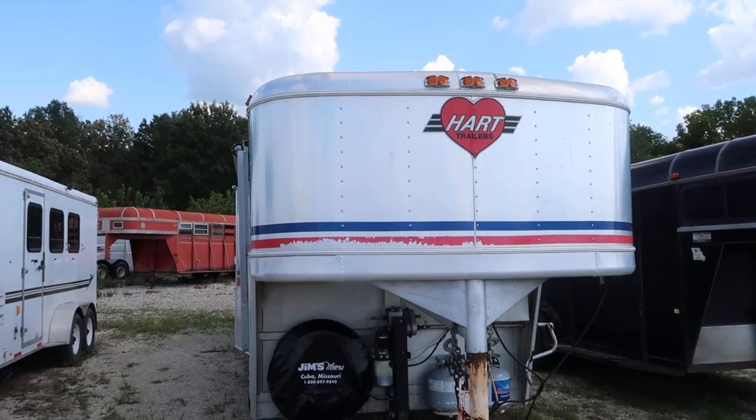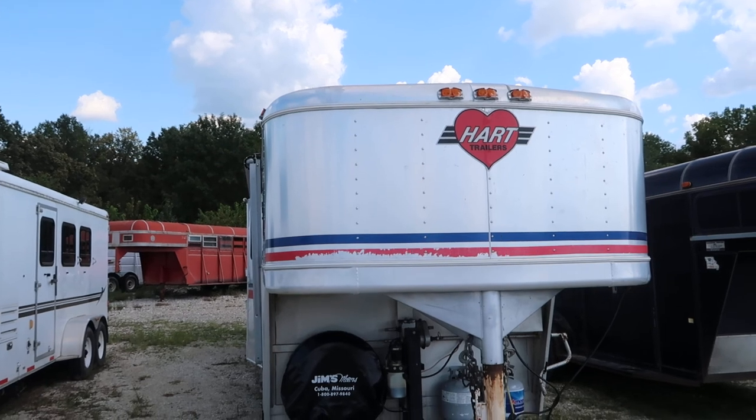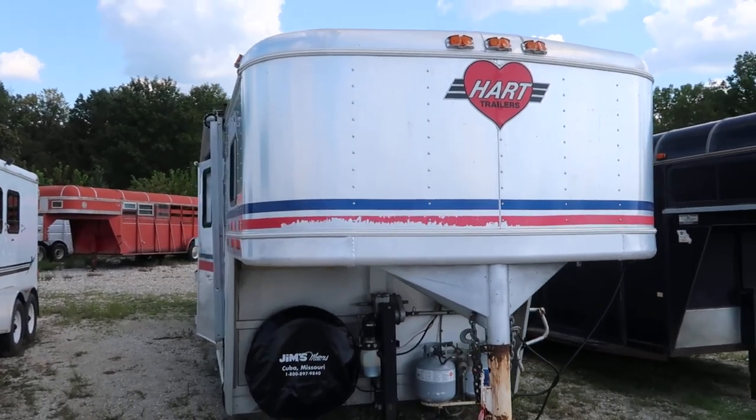Hello folks, this is Phil at Jim's Motors in Cuba, Missouri. What we're looking at here today is a 1996 Hart 10-foot short wall with a mid-tack.